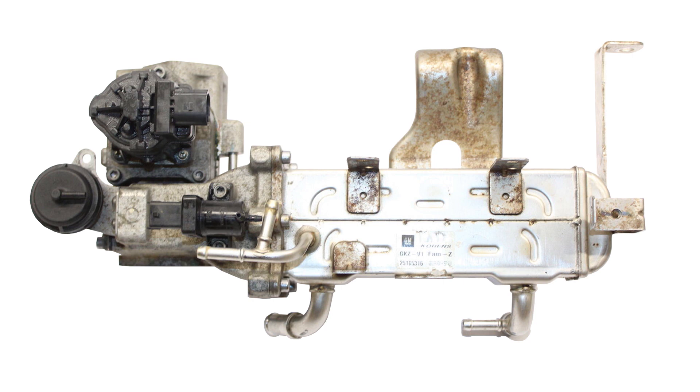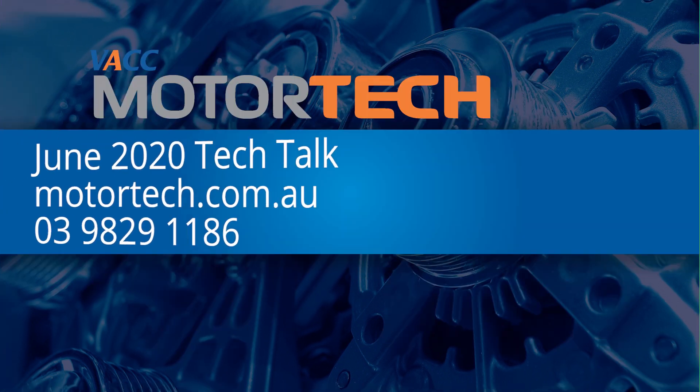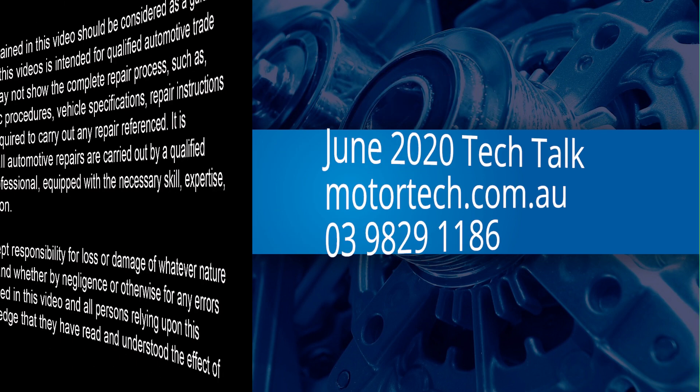Do not be tempted to leave the EGR cooler bypassed, as its removal may damage other parts of the engine and affect the vehicle's roadworthiness. For the replacement procedures for the EGR valve and EGR cooler on the 2.2 litre diesel Captiva, see the June 2020 issue of Tech Talk, log on to VACC's Motor Tech, or call VACC's Technical Advisory Service.